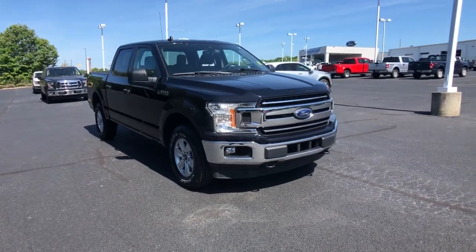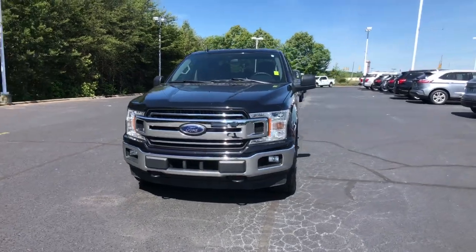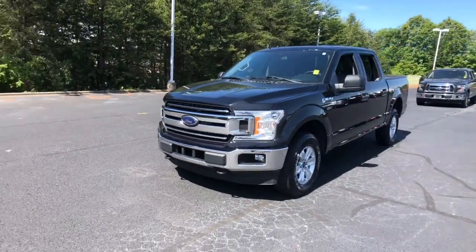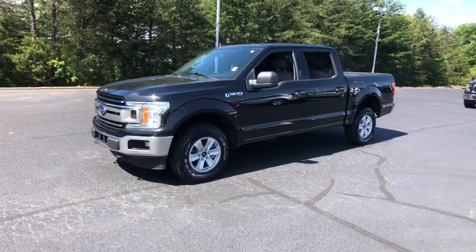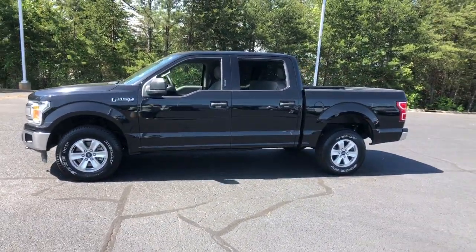Hop into the 2020 Ford F-150. This vehicle is an outstanding buy with fewer than 70,000 miles on the odometer. This rugged F-150 is ready for work, off-roading, or a little R&R.